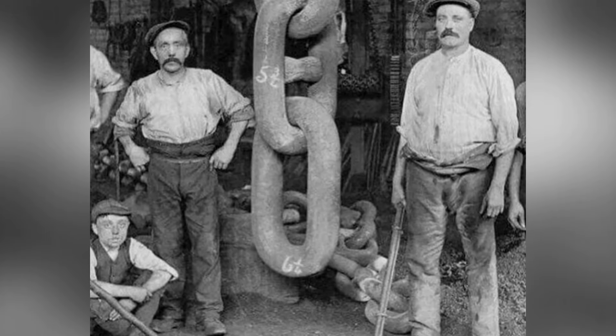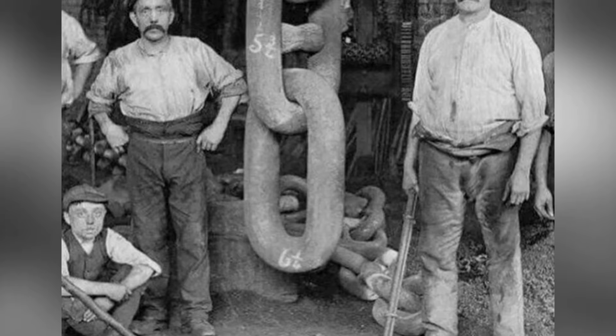The construction of the Titanic involved thousands of workers and took two years to complete.